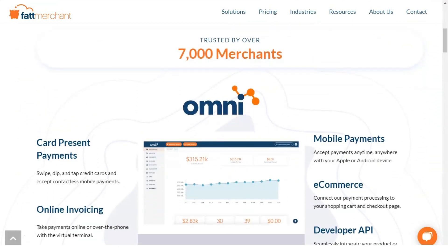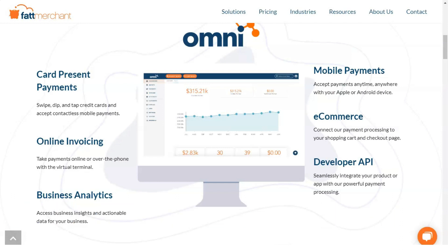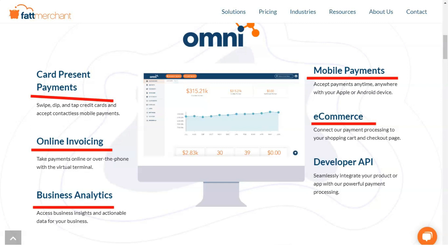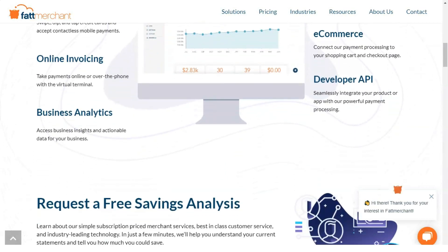This company has two subscription levels: one for businesses that process less than $500,000 per year and another for businesses that process more. The representative we spoke to said the company prefers to work with businesses that process at least $7,000 per month, as this is when Fattmerchant can save you enough money in processing fees to justify the cost of the monthly fee. This pricing model is best for large enterprises — the more you process, the more you save.